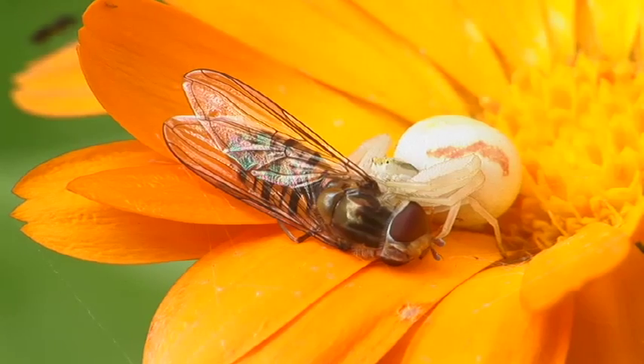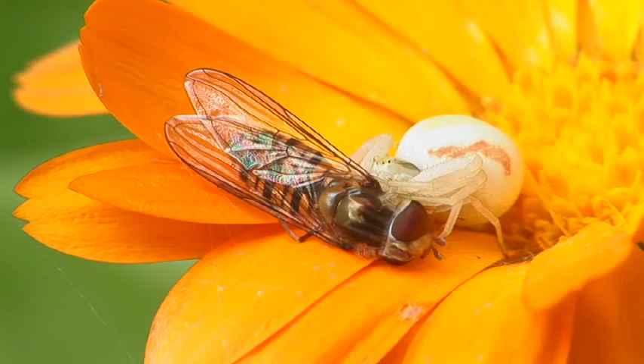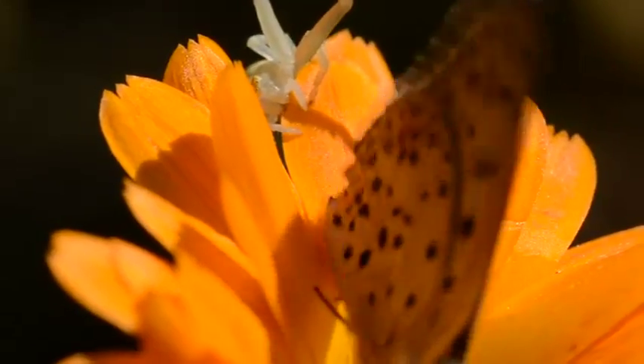Bees are also known to react in a similar way when presented with this highly contrasting image, which we as humans do not perceive as a camouflage strategy, at least visually.